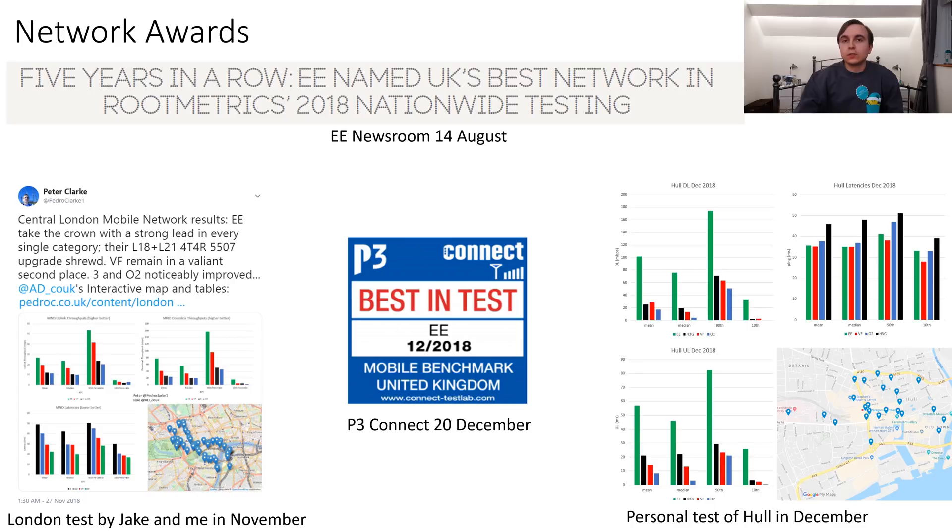These wide-scale, highly scientific tests very much match the results of the less scientific network testing that I've done on my own and with Jake — for example, in the case of London recently, EE took a lead, and in the test we did earlier in the year, EE also won. Meanwhile, in the December Hull tests, EE took an absolutely astounding victory for download and upload performance.